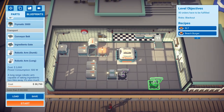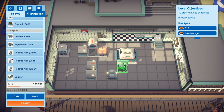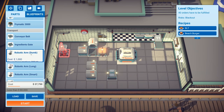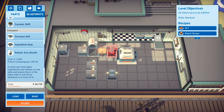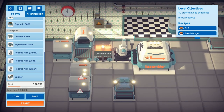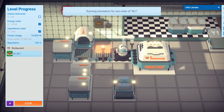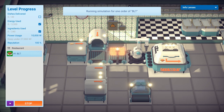Let me place a dumb robotic arm there. Let me simulate the order to see if items take time to go through it and whether the arm picks things up as soon as they arrive.